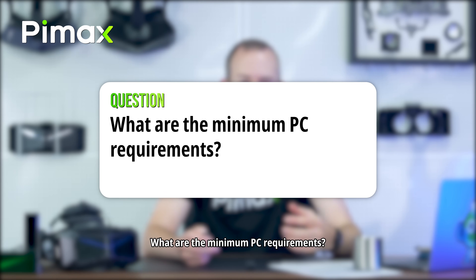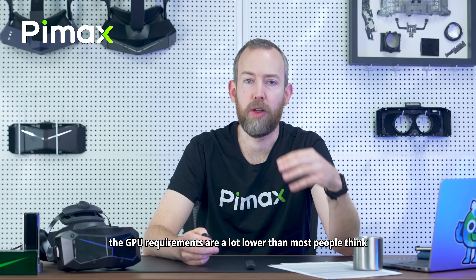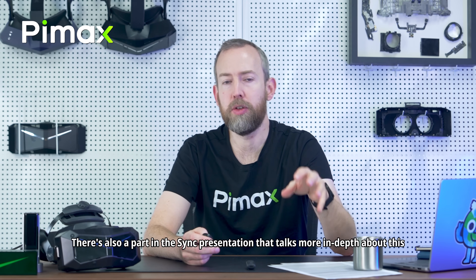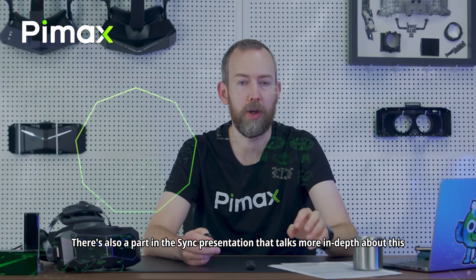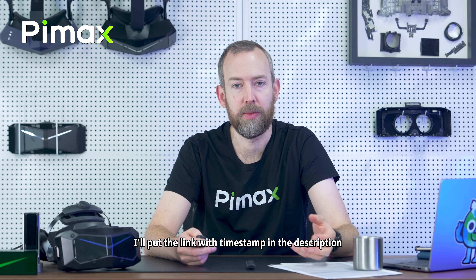What are the minimum PC requirements? The RTX 20 series is supported, but I'm not sure I would recommend it. That said, the GPU requirements are a lot lower than most people think. There's a part in the Sync presentation that talks more in depth about this — like why you can tune down or even turn off anti-aliasing. I'll put the link with timestamps in the description.